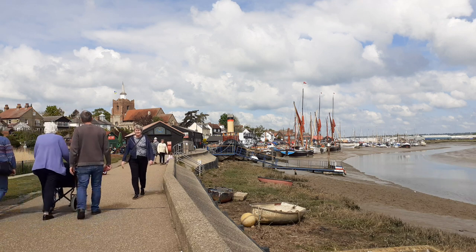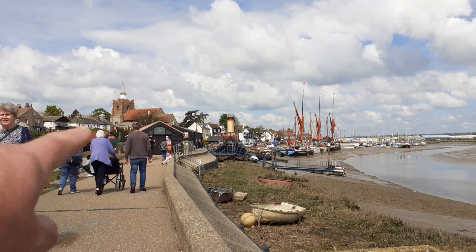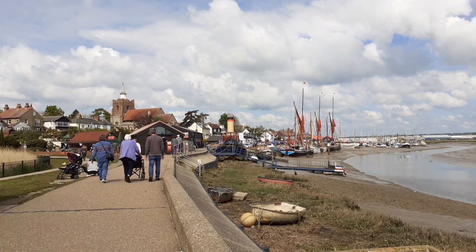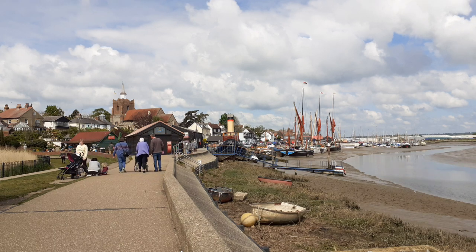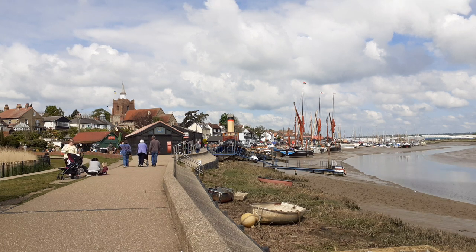They found it in the cemetery of St Mary's Church, which is just there. They also found post holes from an earlier Saxon church. Around this time, in the 7th century, St Cedd established the chapel at Bradwell-on-Sea in 654 AD, further up the estuary.